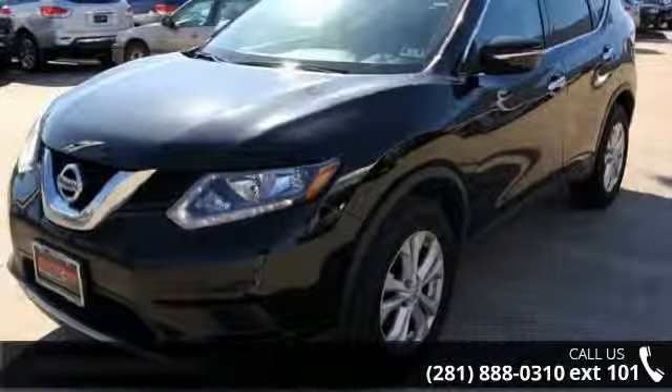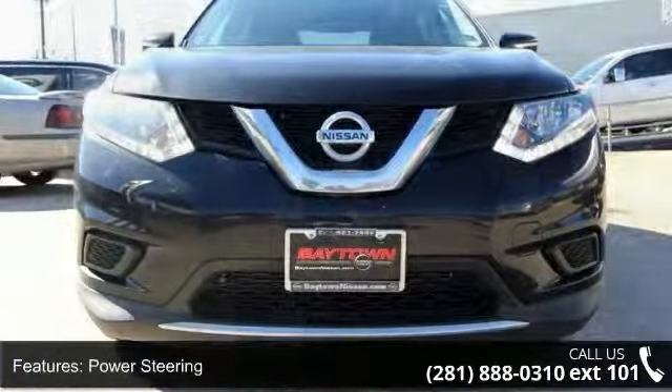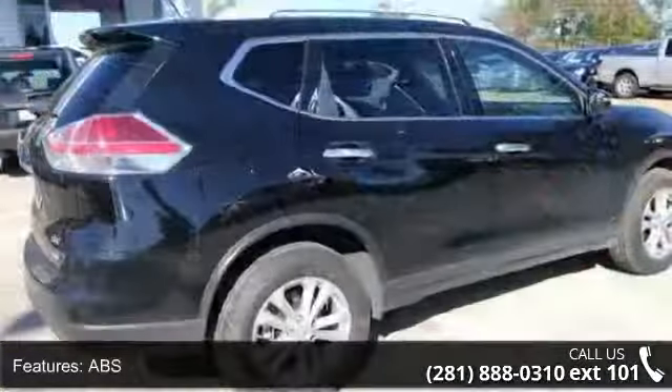Enjoy these notable features: front wheel drive, power steering, ABS, four wheel disc brakes, brake assist, aluminum wheels, rear defrost, privacy glass, rear spoiler, and power door locks.